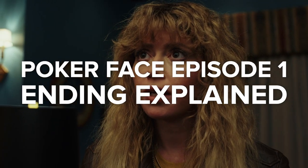Here is Poker Face episode one, Dead Hand ending explained. Just to let you know, this video will contain spoilers.